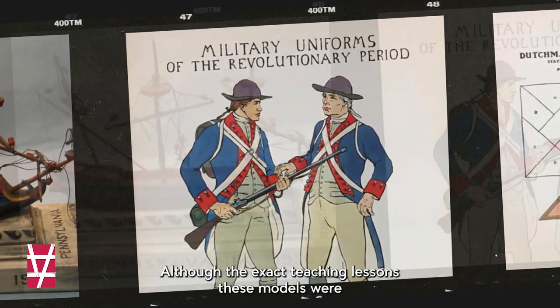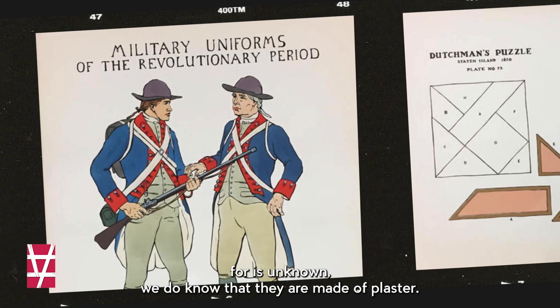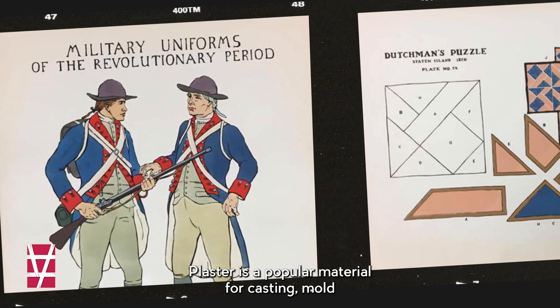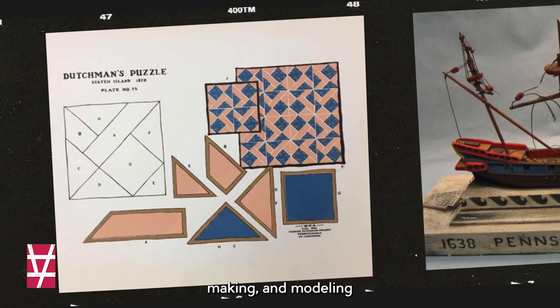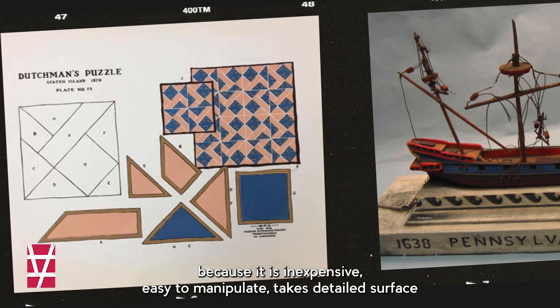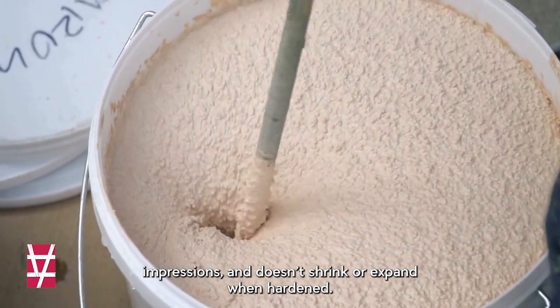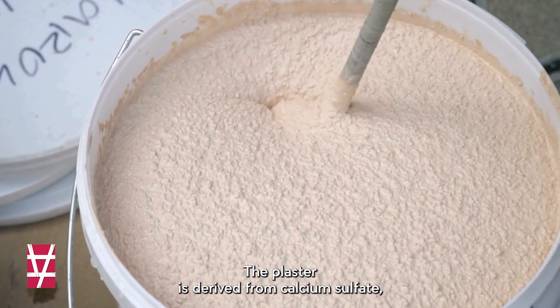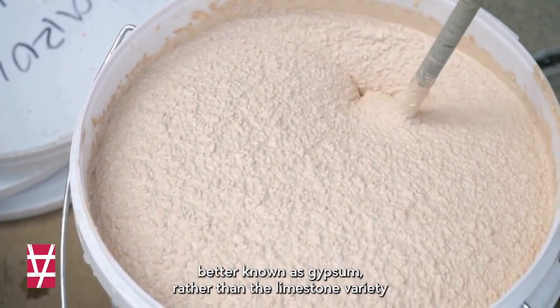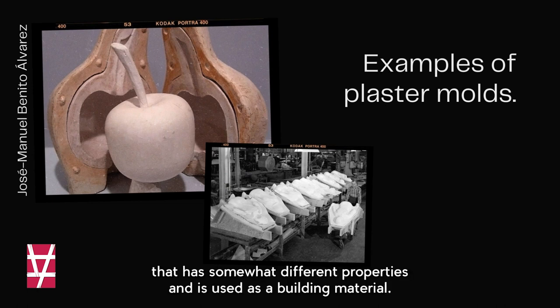Although the exact teaching lessons these models were for is unknown, we do know that they are made of plaster. Plaster is a popular material for casting, mold making, and modeling because it is inexpensive, easy to manipulate, takes detailed surface impressions, and doesn't shrink or expand when hardened. The plaster is derived from calcium sulfate, better known as gypsum, rather than the limestone variety that has somewhat different properties and is used as a building material.